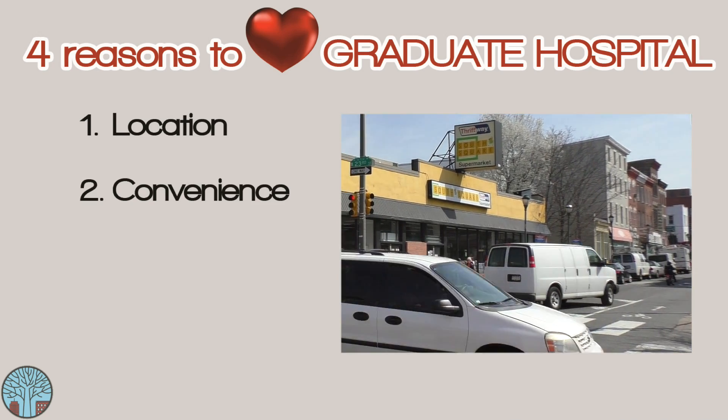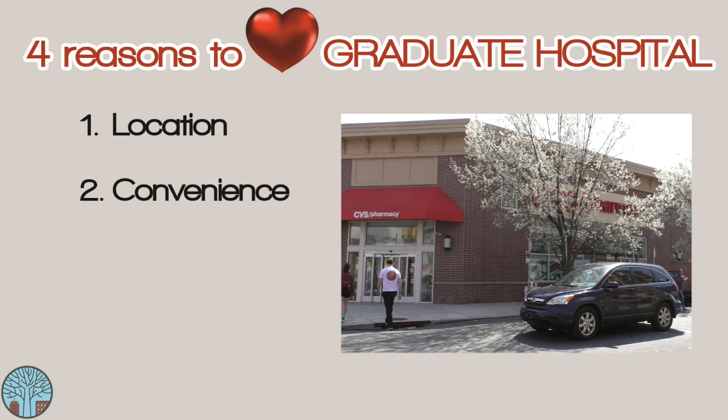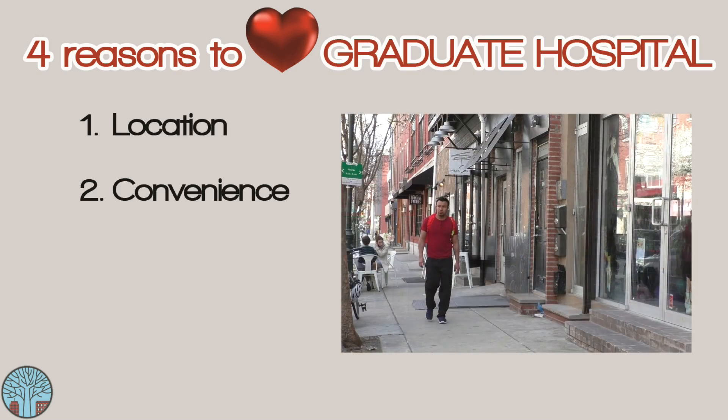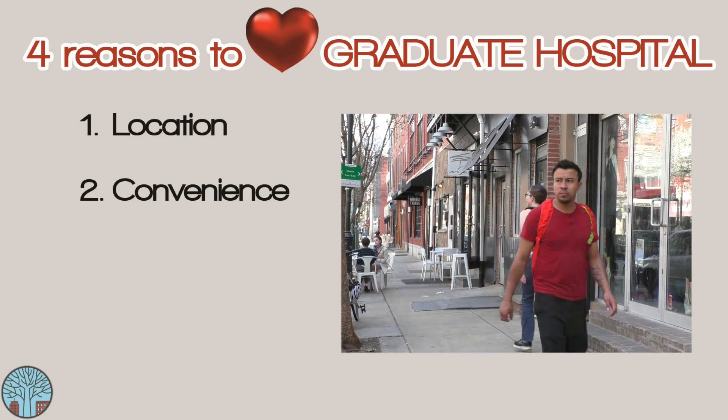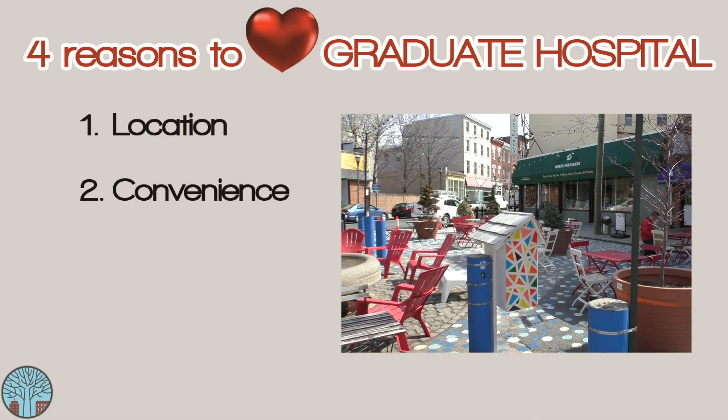Number two is the neighborhood's convenience. This area isn't lacking for anything. There are grocery stores, gyms, pharmacies, pet stores, liquor stores, plenty of bars and restaurants. There isn't much you can't find within a three-block radius, all of which makes life so much easier living in Graduate Hospital.